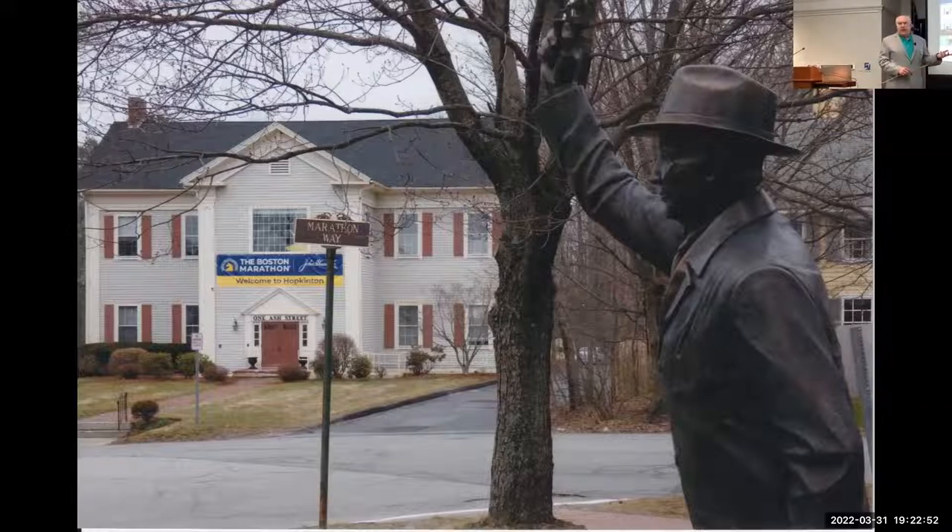Dick would look at photos of his head and say, 'My head's not that big — it's too big!' I told him, 'You can't see your own head three-dimensionally, even in the mirror, so for you to evaluate the proportions of a statue is tricky.' It is a beautiful statue. Joey Brown with the starting gun is also depicted as a starter in the statue, because with a couple of exceptions, a Brown family member has been starting the Boston Marathon since its beginning.